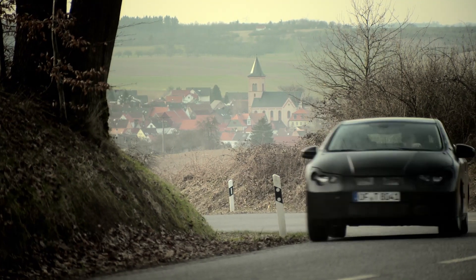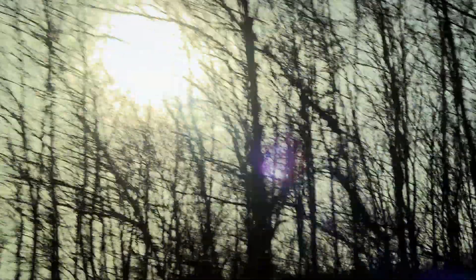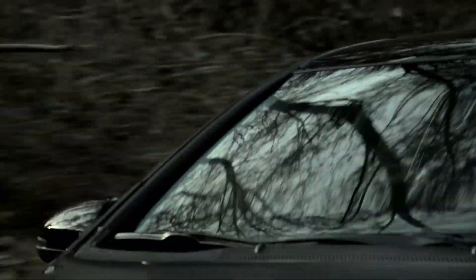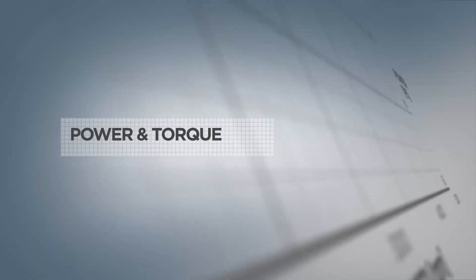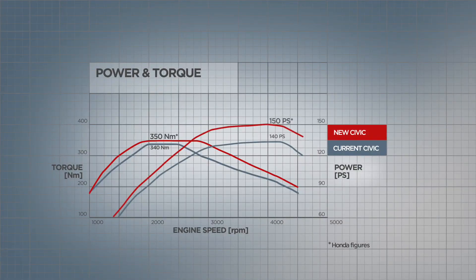We are very proud of the emissions figure we have achieved. But this was not the only priority — we wanted to achieve good drivability. A fuel-efficient, environmentally friendly car that is also fun to drive. The i-DTEC has 150 horsepower and a high torque output of 350 Newton meters, which is available across a wide range of RPM.